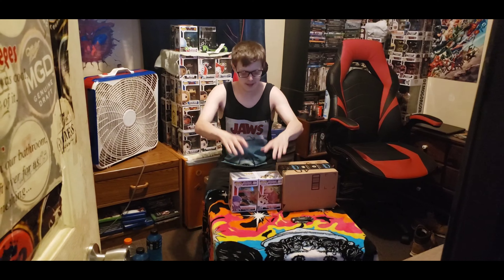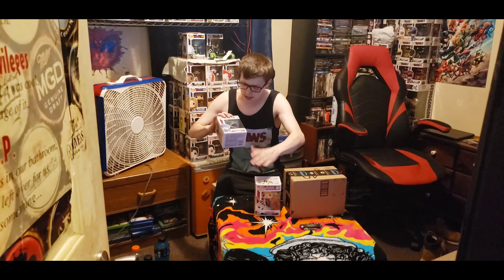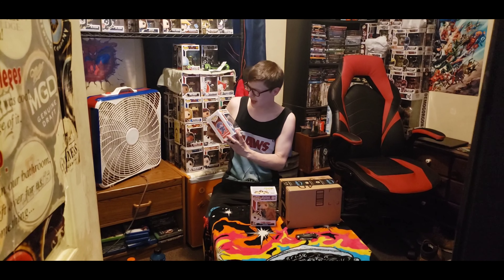Welcome back to my channel. This is GamerChris98 and this video is going to be an unboxing. I picked up a new Yu-Gi-Oh pop figure. These are the two that I own. I got Yami Yugi, the main character — obviously everybody knows Yami Yugi if you've seen Yu-Gi-Oh. I got Blue Eyes White Dragon. That one's pretty cool.